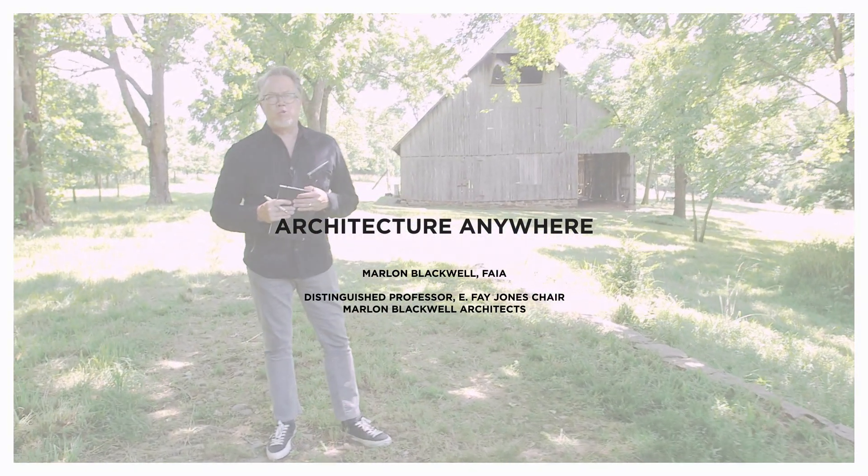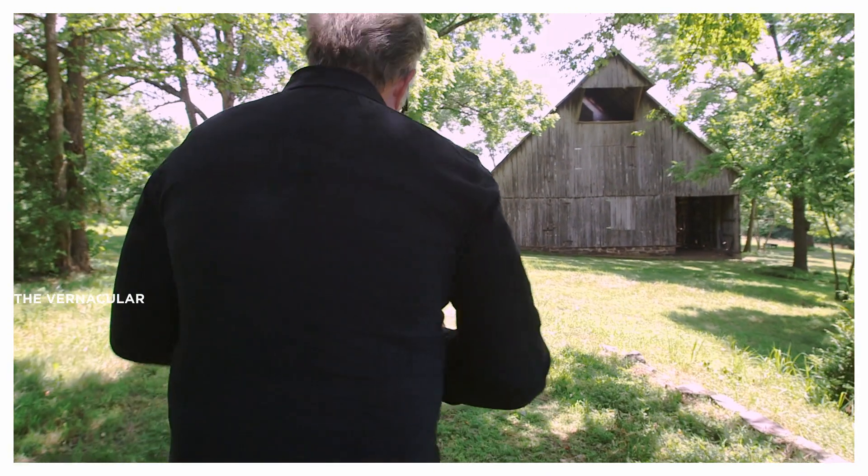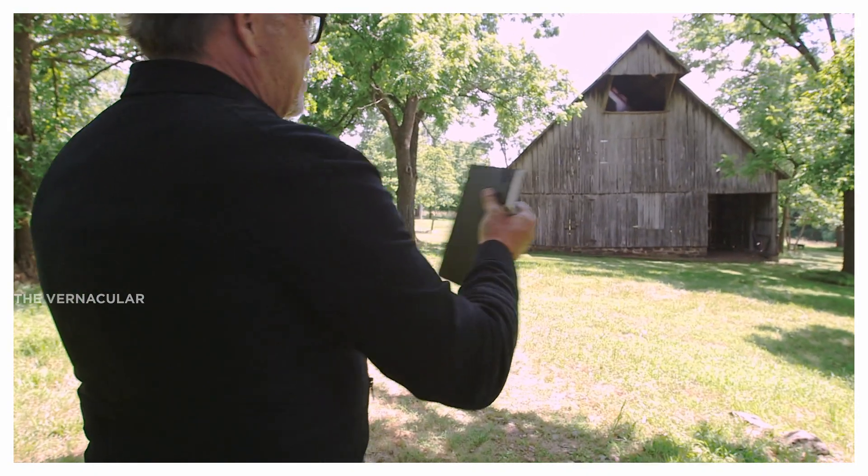So we're here at one of my favorite barns. I really love these structures. They are structures of a singular purpose, but in many ways are very flexible. The barn, for me, is a singular figure that you find in the landscape.